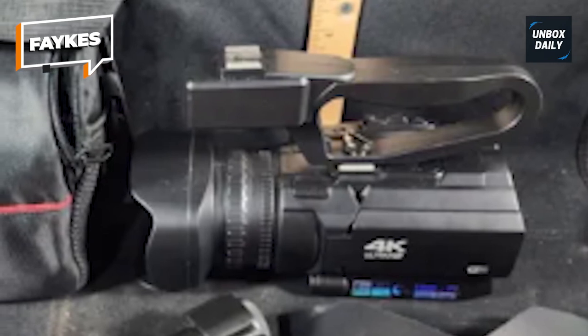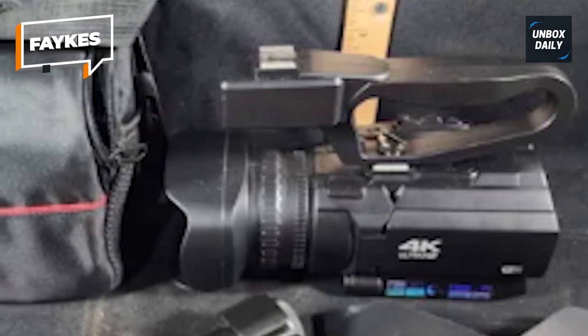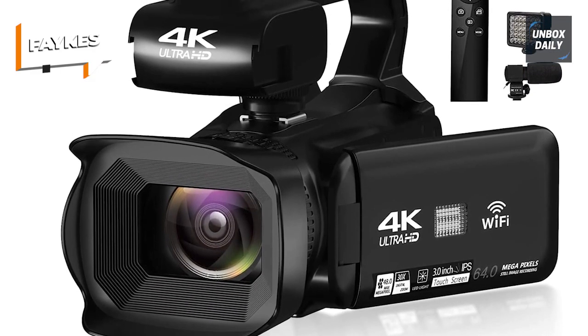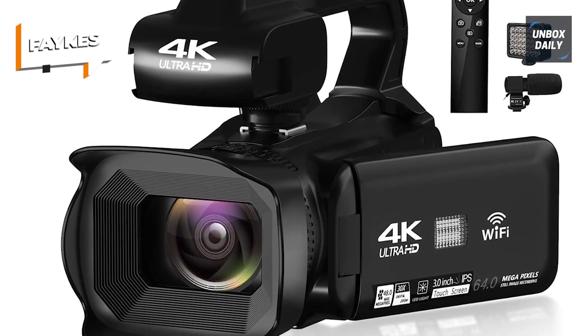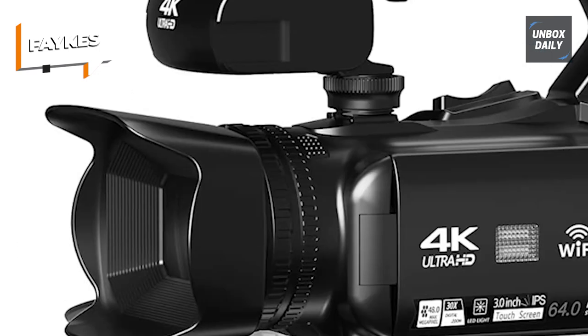This comprehensive set of attributes renders it an impeccable gift for photography enthusiasts and novices alike. Suitable for diverse occasions such as weddings, parties, religious congregations, football games, and various activities. A single acquisition fulfills all your photographic needs.